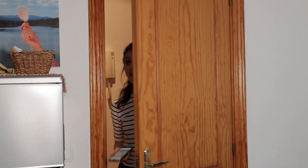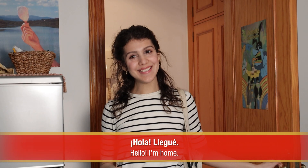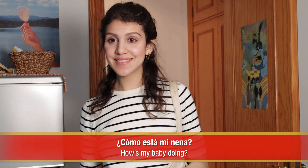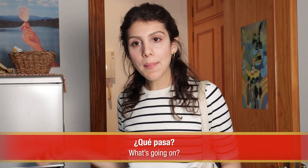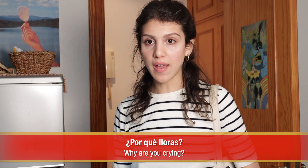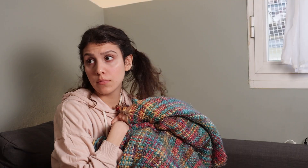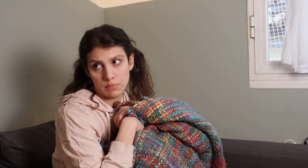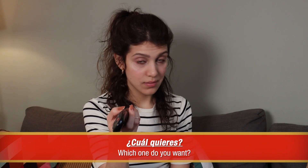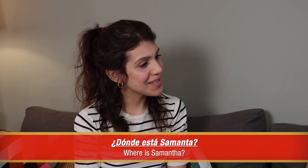Lastly, taking your child's age into consideration, try to play around with question words, like this. ¡Hola! ¡Llegué! ¿Cómo está mi nena? ¿Qué pasa? ¿Por qué lloras? ¿Otra vez? ¿Cuál quieres? ¿Dónde está Samantha?